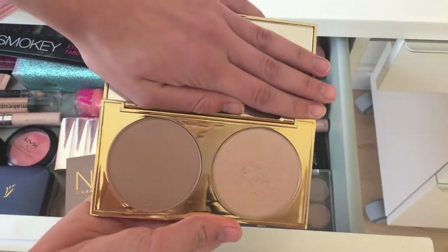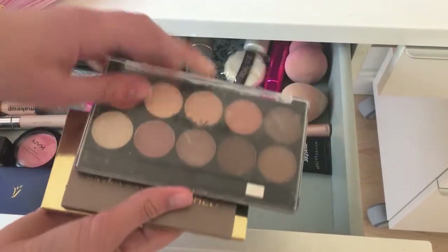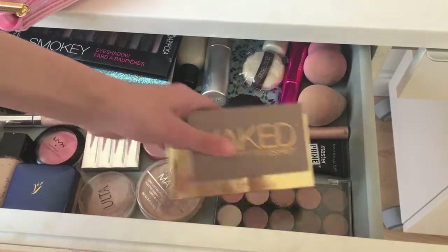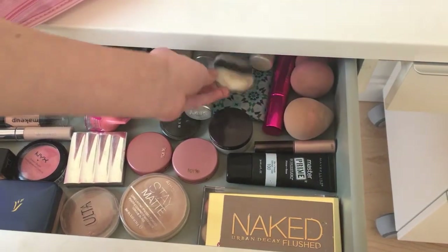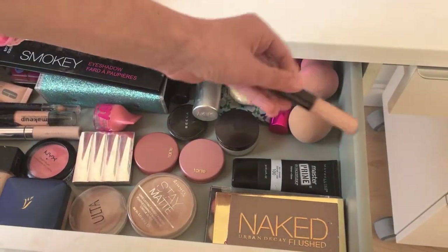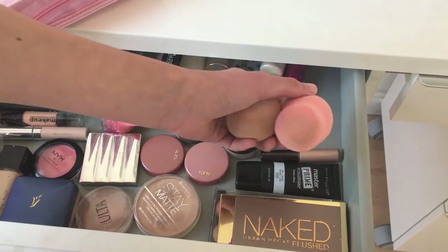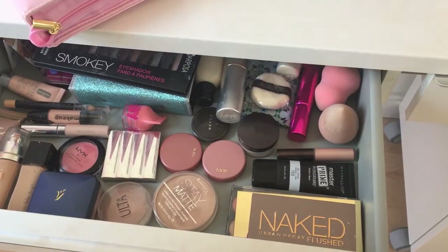Then I have the Tarte 'Don't Be Afraid to Dazzle' palette — it's just a highlight and contour. I also have a little contour palette I don't use that much, and a puff that came with the Laura Mercier powder that I've never used. I've got liquid opal liquid highlight — I love this stuff. Then I have a beauty blender, the SL Miss Glam beauty sponge, and some random little brushes I don't really use much anymore.